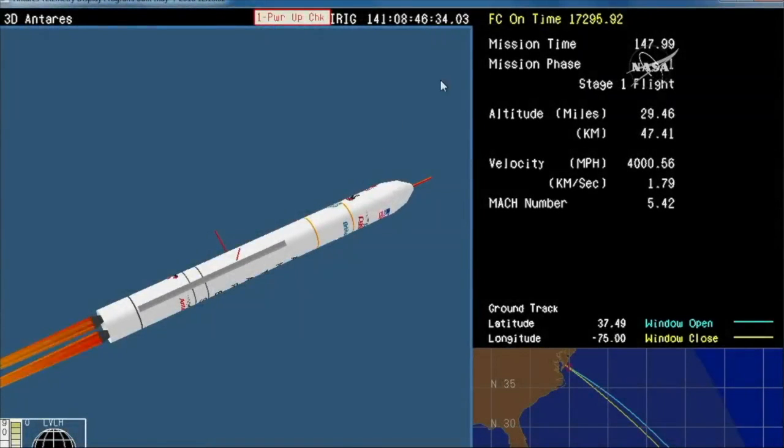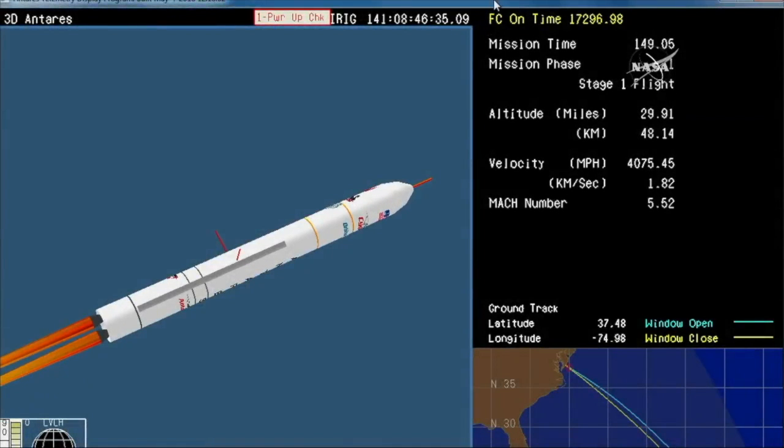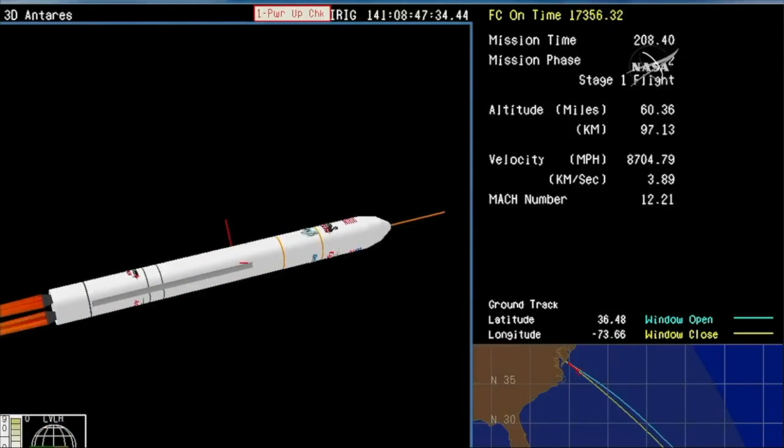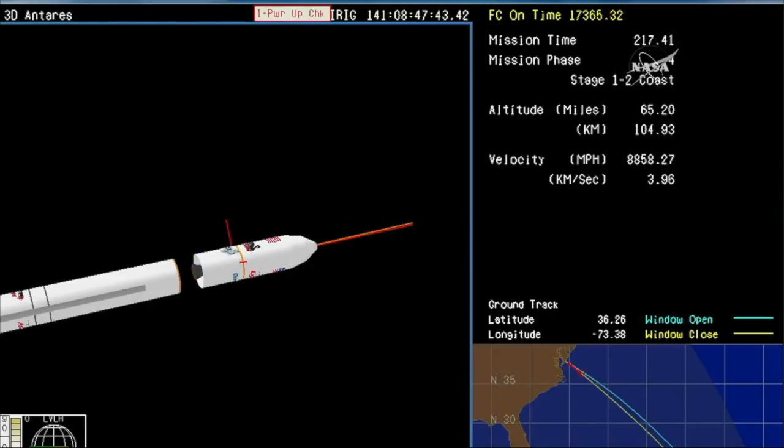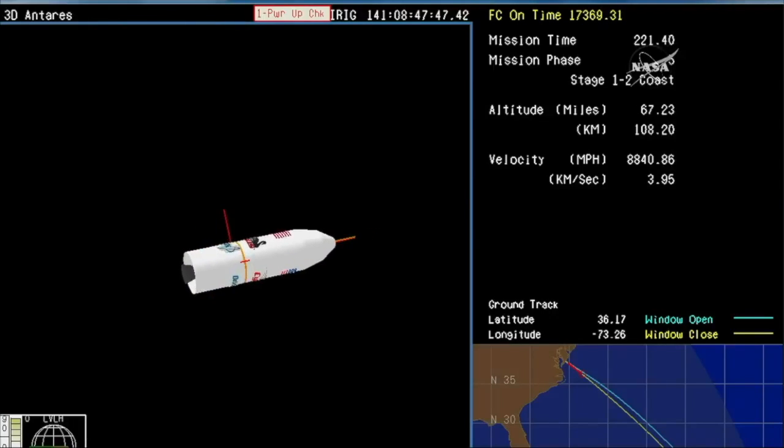Passing 150,000 feet. Core pressures remain nominal with VN04 and VN05 open. And we have MECO — main engine cutoff is confirmed.